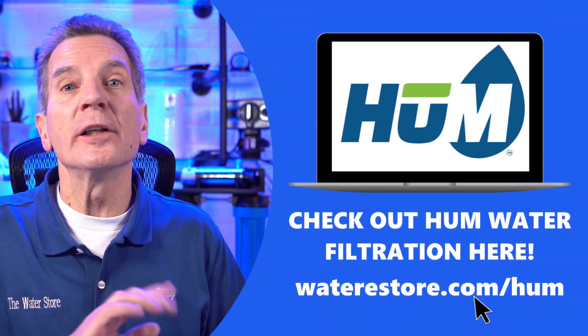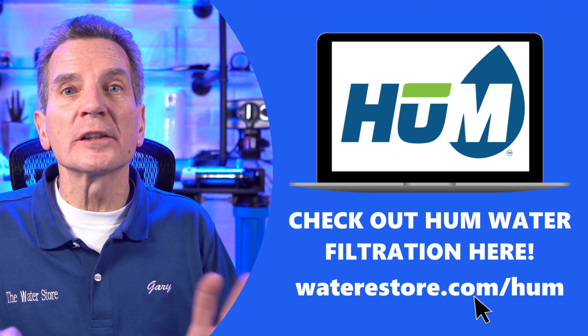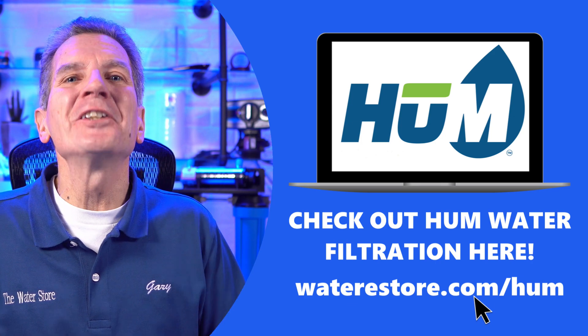Are you wondering what's Hume Water Filtration and why is it important to your family? There are all kinds of brands of water filtration products and equipment out there, but how is Hume any different? Is it pronounced Hume or is it pronounced HUM? Well, I'm going to explain it all to you starting right now.